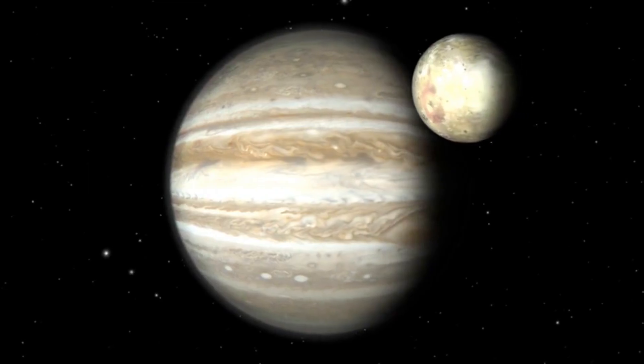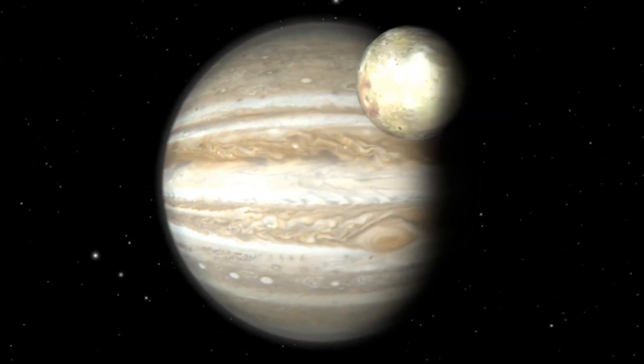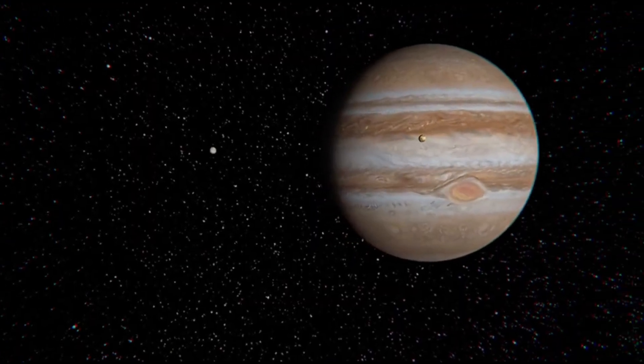Scientists are not sure how many moons Jupiter has. They believe it has somewhere around 80 moons.